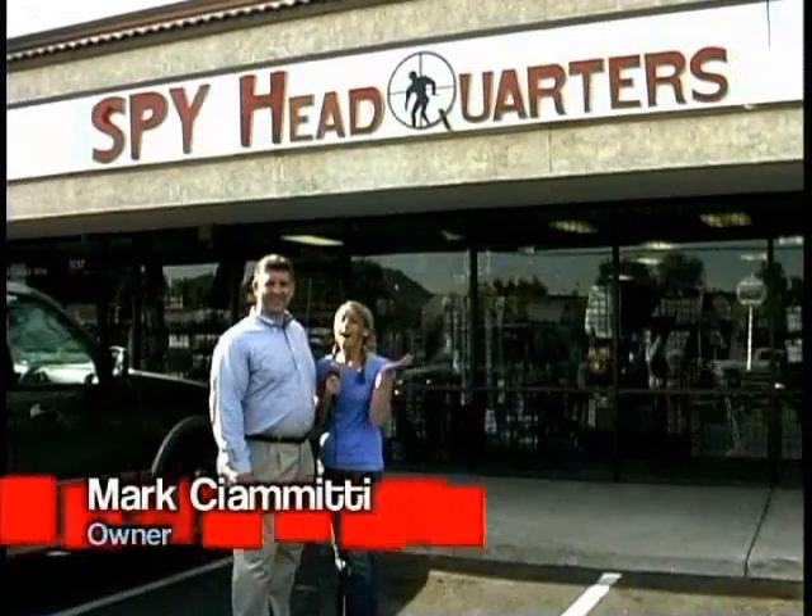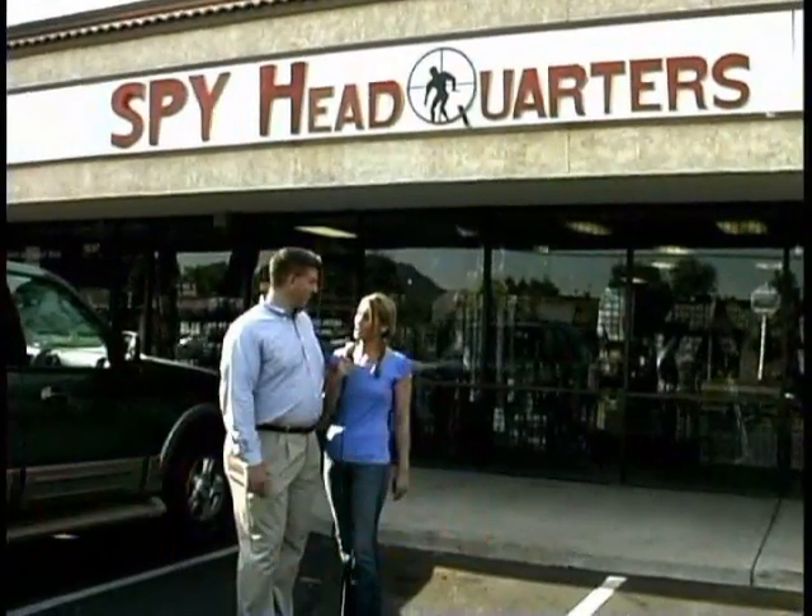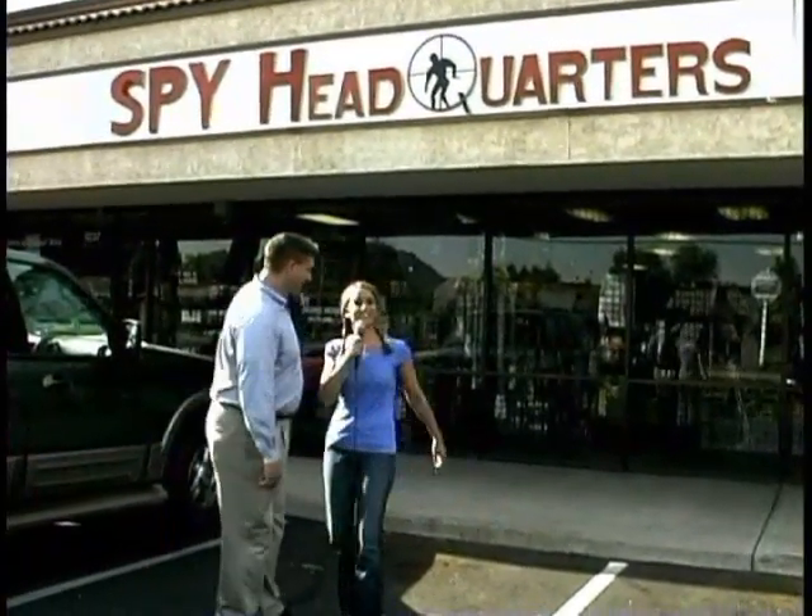This is Jen here with Destination TV. Have you ever wondered where James Bond got all that awesome gear? Well, he might have gotten it at a store like this, one of the best shops around — Spy Headquarters. I'm here with the owner, Mark. You ready to take us inside and show us some of the stuff? Yes, ma'am. Alright, let's do it!